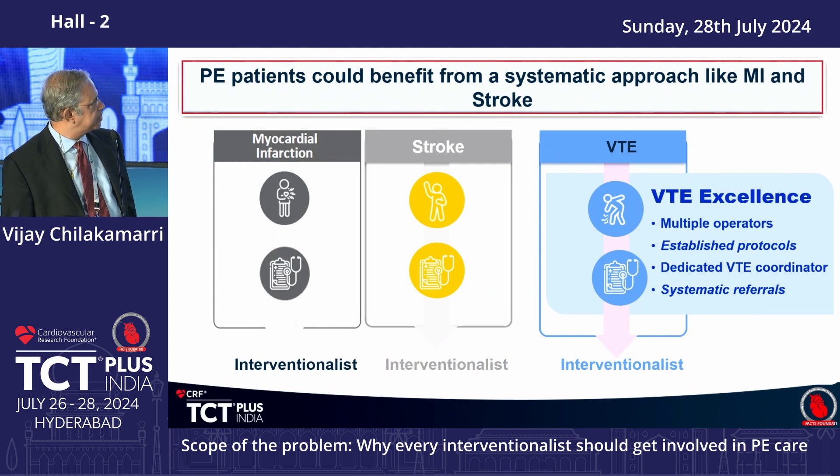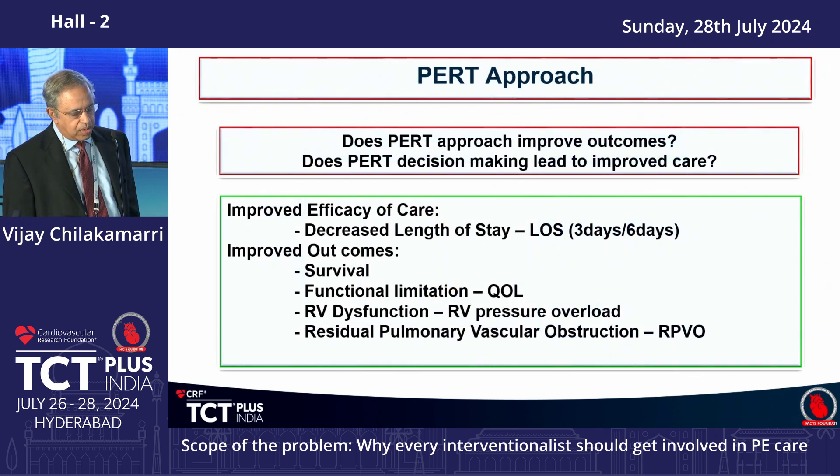You have a STEMI team for myocardial infarction and a stroke team for stroke, but pulmonary embolism still lacks a strong program. Even in the United States, maybe 10 or 12 centers really have a strong PERT program, and there are many reasons why that doesn't happen. Does a PERT program really improve outcomes? Does PERT decision-making lead to improved care? The answer is yes.